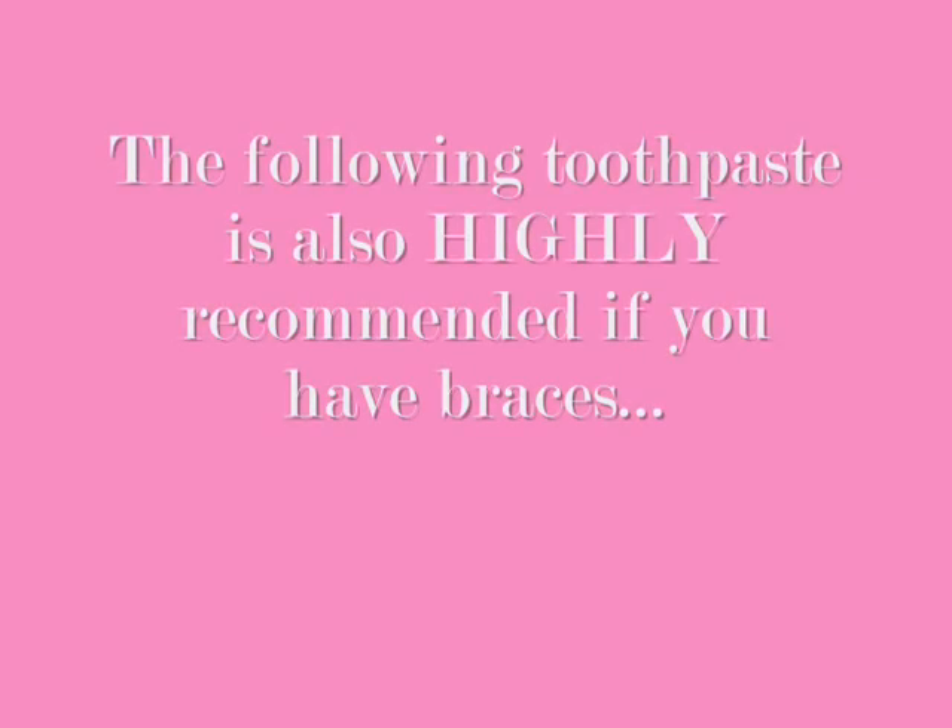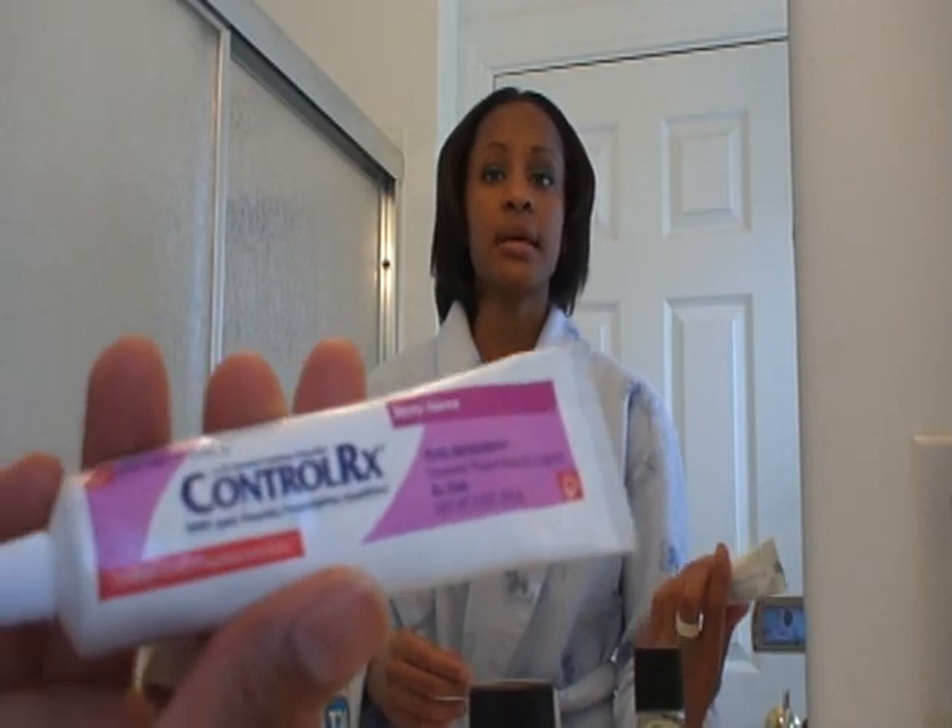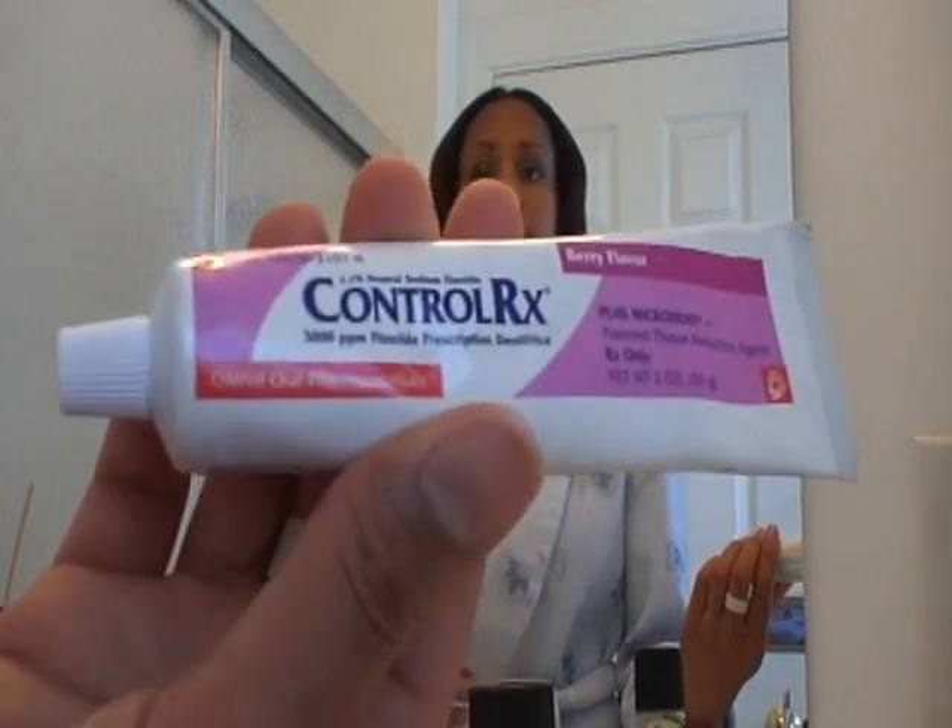Those of you who have had cavities, are still getting cavities, and want to get a good grip on it — aside from diet, brushing, and flossing — what you need to do is get a prescription fluoride toothpaste. One brand is called Control RX, another is Prevident 5000. It's a stronger prescription and it will help those of you who are more cavity-prone.